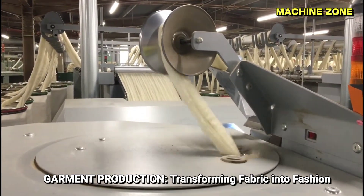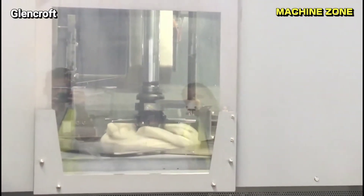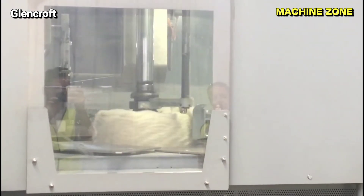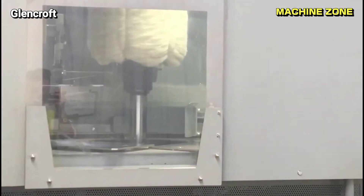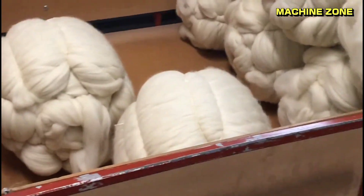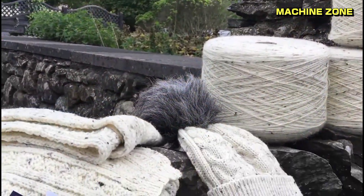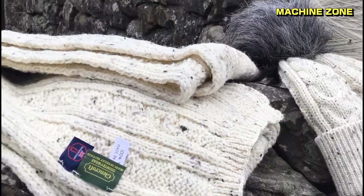Garment production: transforming fabric into fashion. The final stage involves cutting and assembling the fabric into garments according to patterns and designs. This process may involve computerized cutting machines, sewing machines, and skilled garment workers. Different tailoring techniques are employed to create various garment styles and shapes.